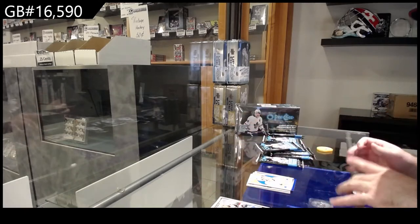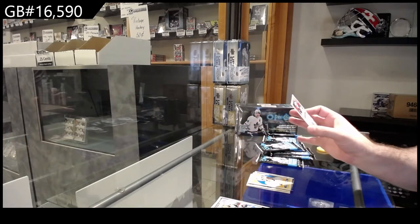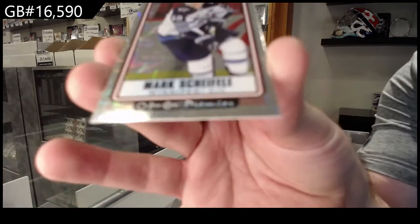This looks cool — we've got a Mini. That's a really nice looking one, of Mark Shifley.